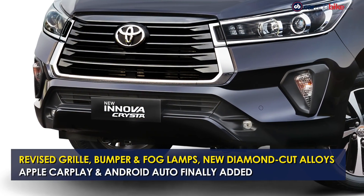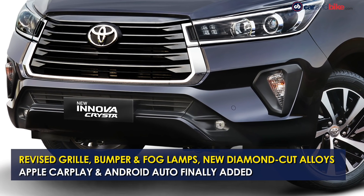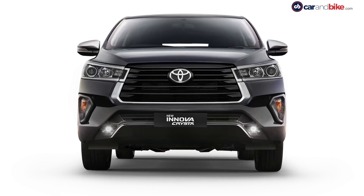Exterior revisions on the MPV include a revised trapezoidal piano black grille with chrome inserts, a reworked front bumper design with new fog lamp housing, and diamond-cut alloy wheels. There's also a new sparkling black crystal shine color scheme.